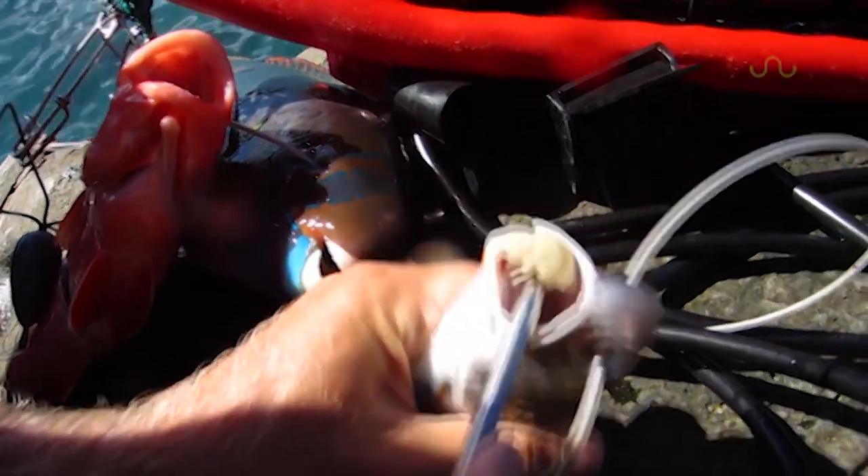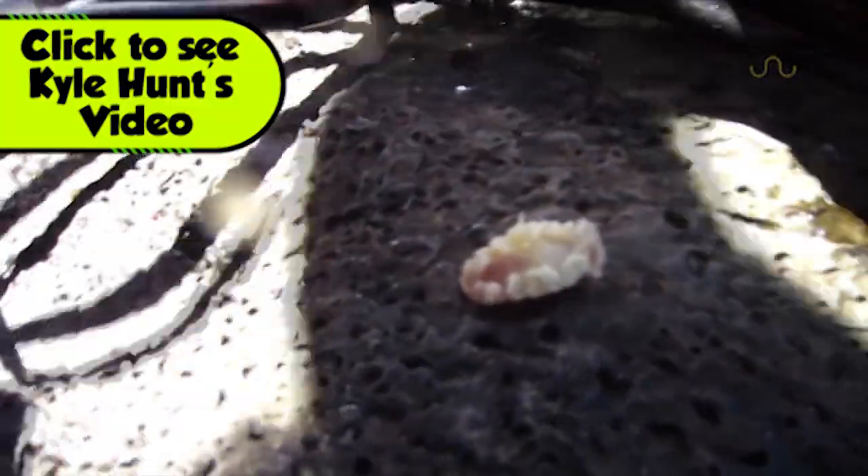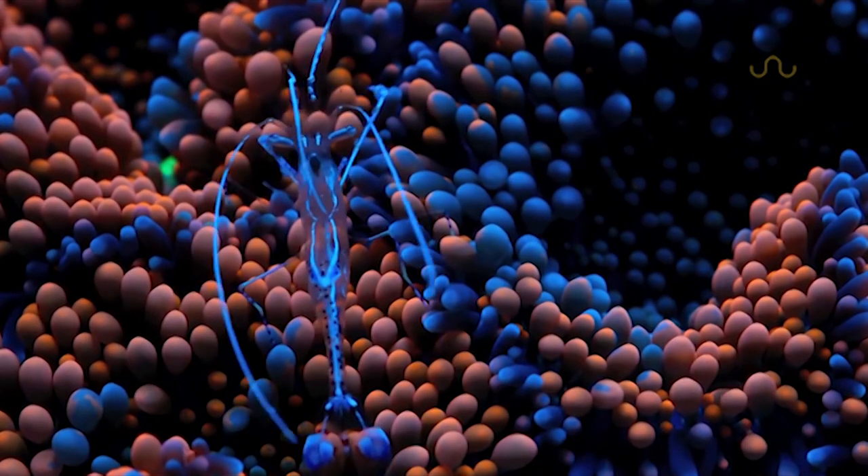Kyle Hunt actually has a gnarly video where he removes one from a fish he caught, so you can check that out too. But after all this, if your outlook on life has gone a little bleak, remember there's always a yin to every yang.